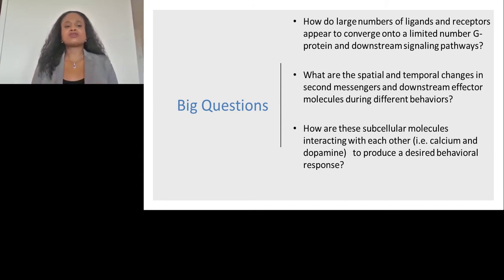Metabotropic receptors have been implicated in virtually all cellular functions and are often the target of many neurological diseases. What we're interested in is how GPCRs signal through a limited downstream signaling pathway — how information is maintained and encoded so that cells are guided to their appropriate response, despite having a limited number of G proteins and downstream signaling pathways. We're also interested in how these subcellular molecules interact with each other — for example, neuromodulators such as dopamine and calcium. We're really interested in looking at these subcellular changes in vivo while animals are actively learning a task.